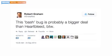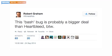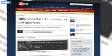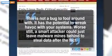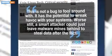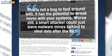Graham was one of the first to draw a comparison to Heartbleed, saying Bash is probably a bigger deal due to its ubiquity and how long it's likely to be a problem. A writer at ZDNet says the sooner a person using Bash can take preventative measures, the better. This is not a bug to fool around with — it has the potential to wreak havoc with your systems. Worse still, a smart attacker could just leave malware behind to steal data after the fact.